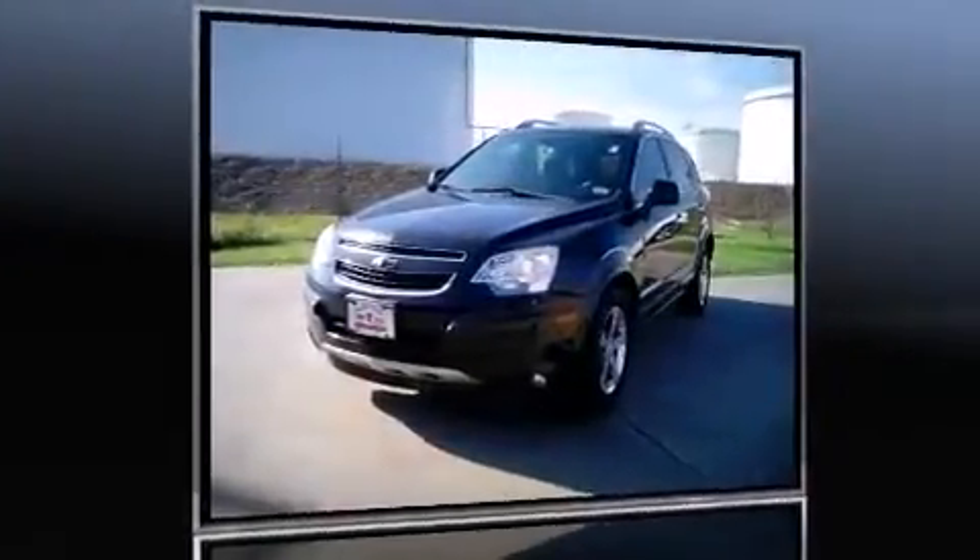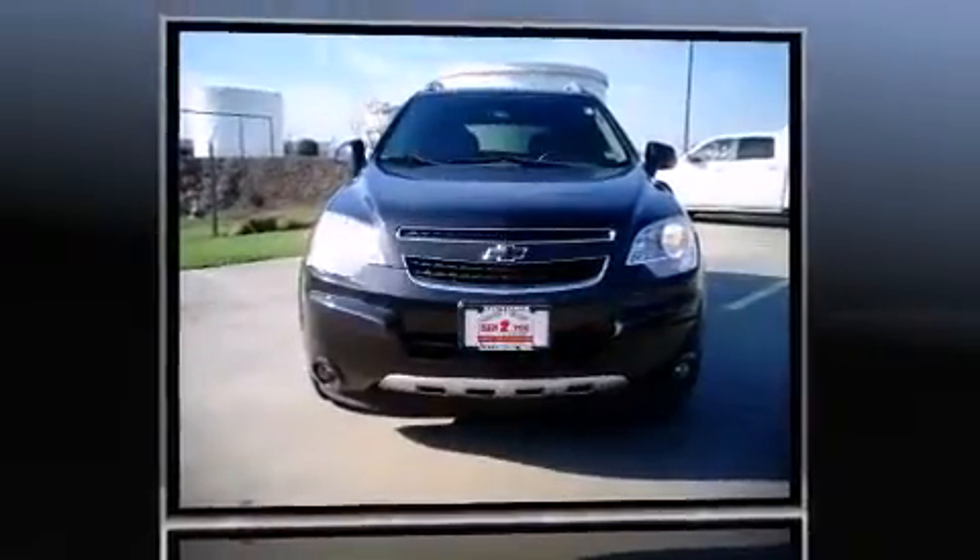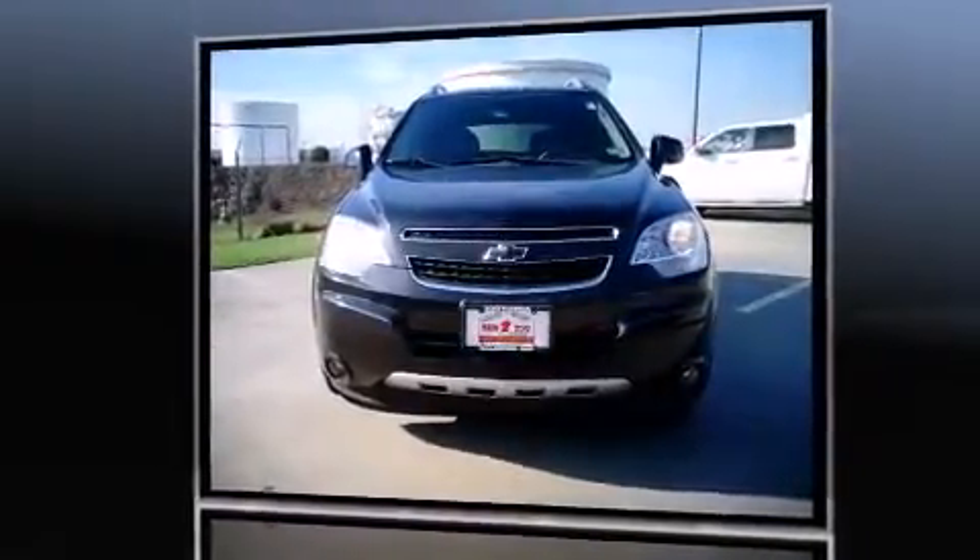The 2013 Chevrolet Captiva Sport. With fewer than 35,000 miles on the odometer, this four-door sport utility vehicle prioritizes comfort, safety and convenience.